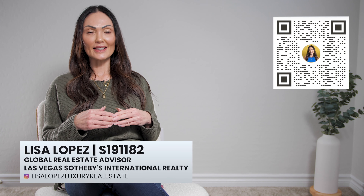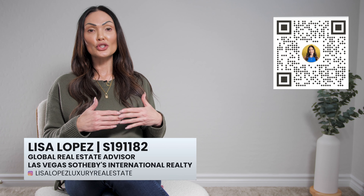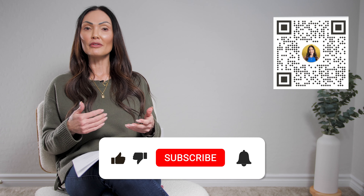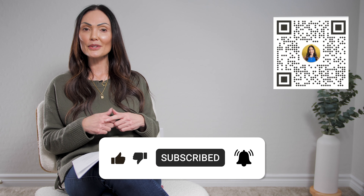Before we continue, my name is Lisa Lopez, your trusted real estate consultant. I drop videos every week that share ways to make your luxury life more simplified. For more videos like this, don't forget to like, subscribe, and hit the bell so you get notified each time I drop a new video.